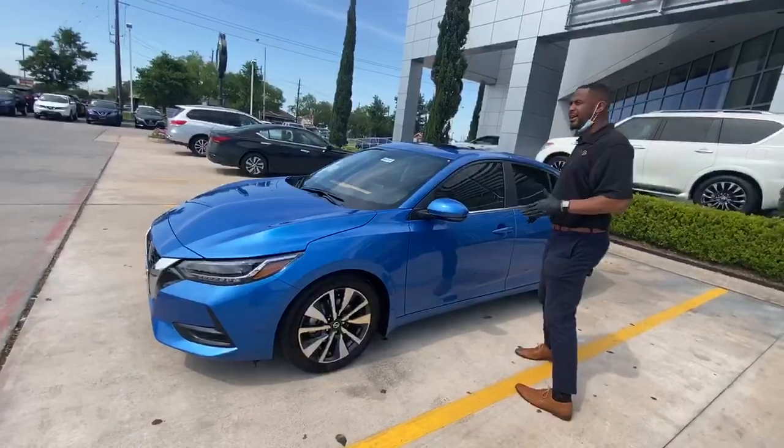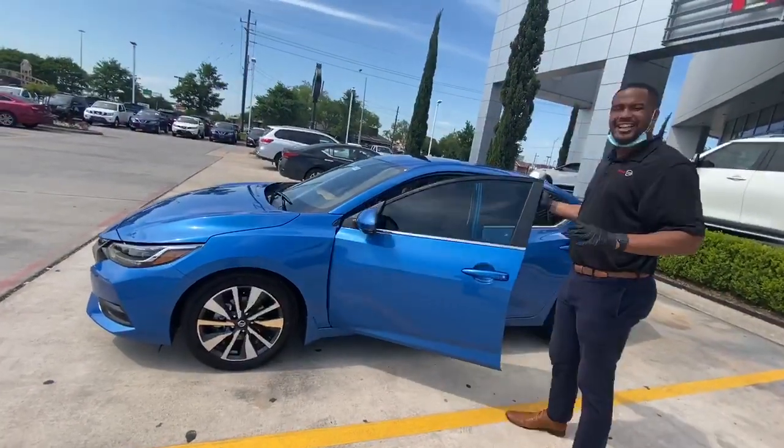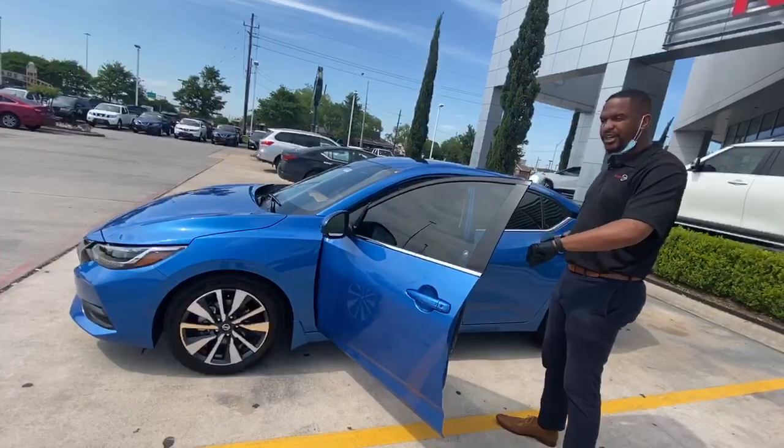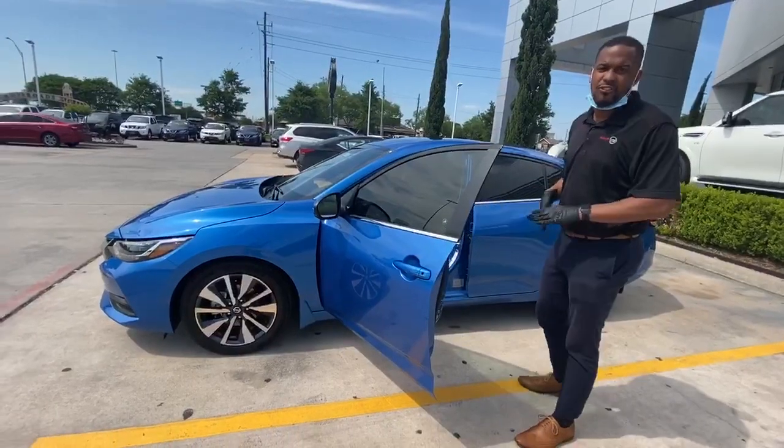In comparison to some of our competitors, on these vehicles you will have keyless entry. So you do not need your key to open the door. You don't need to unlock the car with your key. You can just stand by the car, press the button, and it opens the door for you.